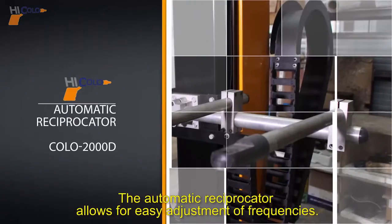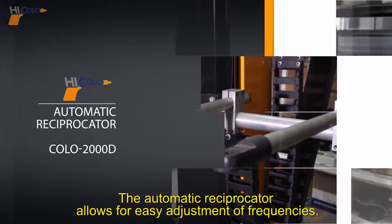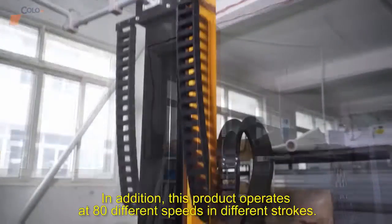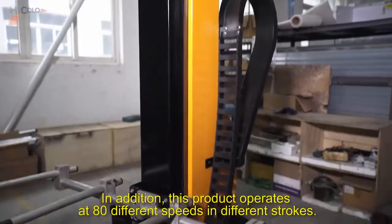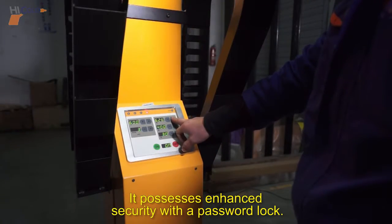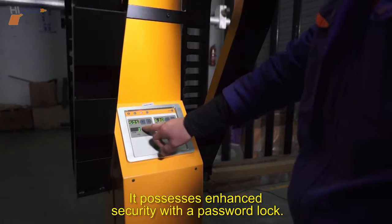The automatic reciprocator allows for easy adjustment of frequencies and is specially designed for high-quality powder coating applications. In addition, this product operates at 80 different speeds and different strokes. It also possesses enhanced security with a password lock.